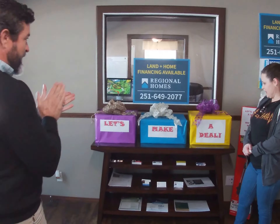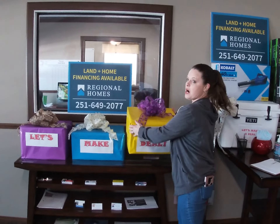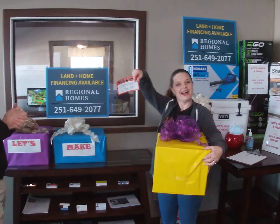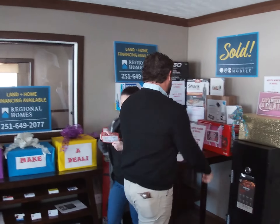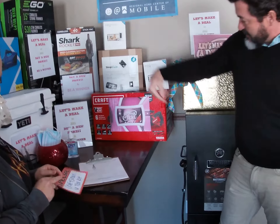All right, go ahead and pick a box! Let's make a deal! Not that one — okay, I'm kidding. Yay! The Craftsman — there we go — the Craftsman six-piece cordless drill set right there.